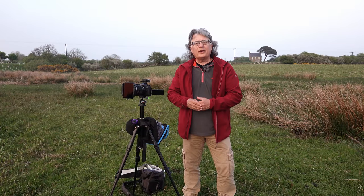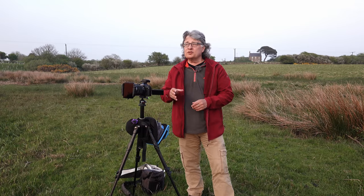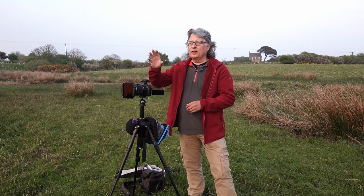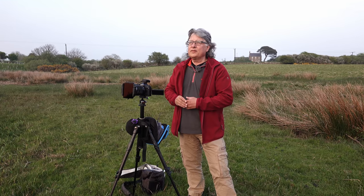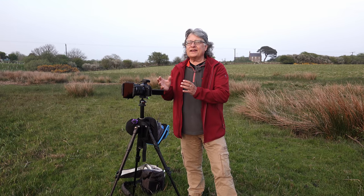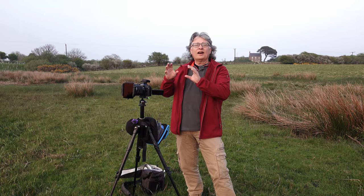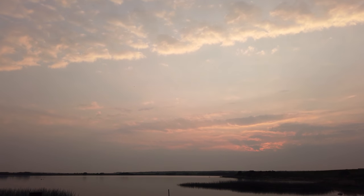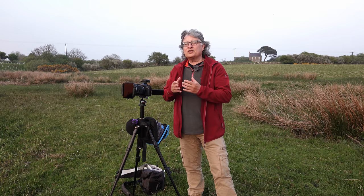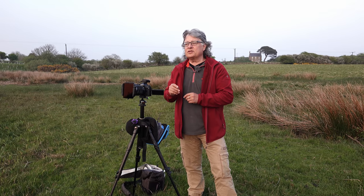We're still a good half hour to 40 minutes before sundown and the sun has already gone down behind a bank of low misty cloud which has been on the horizon all day. This isn't about a spectacular sunset shot, but what I have got is some really nice high cloud — that's what caught my eye. I don't know whether it'll catch any color, but there's some lovely texture in it and it's such a beautiful quiet still evening that I thought I could make some use of it.